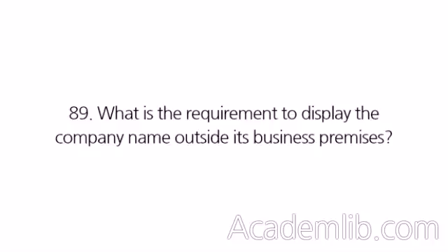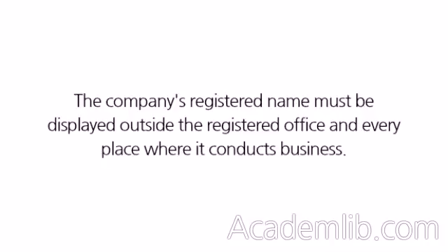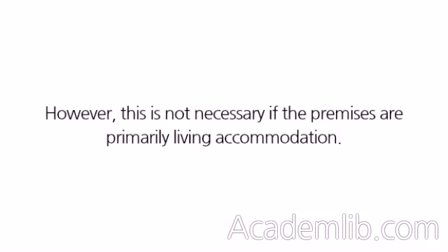What is the requirement to display the company name outside its business premises? The company's registered name must be displayed outside the registered office and every place where it conducts business. However, this is not necessary if the premises are primarily living accommodation.